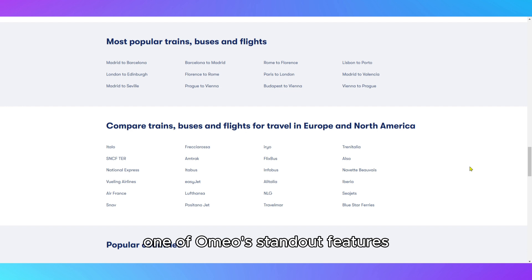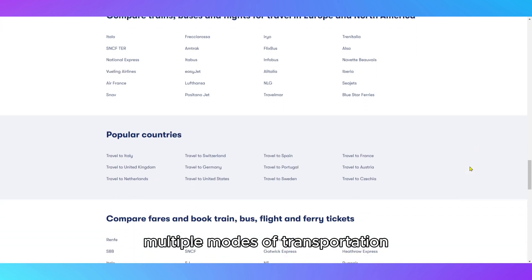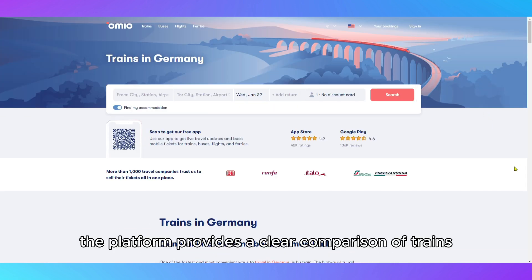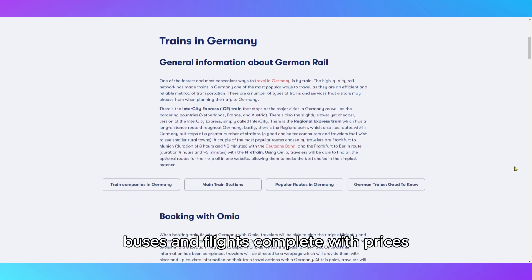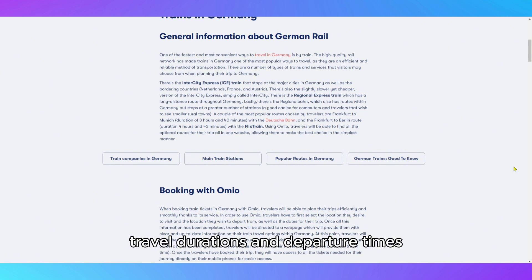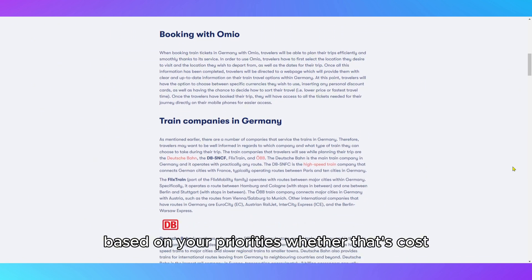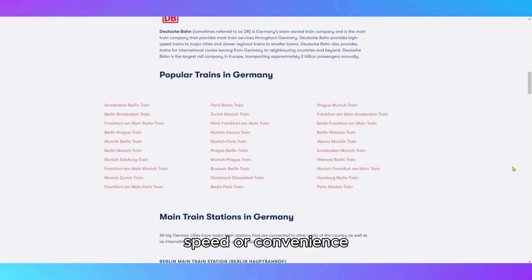One of Omeo's standout features is its ability to integrate multiple modes of transportation. By simply entering your departure and destination points, the platform provides a clear comparison of trains, buses, and flights, complete with prices, travel durations, and departure times. This makes it easy to find the best option based on your priorities, whether that's cost, speed, or convenience.